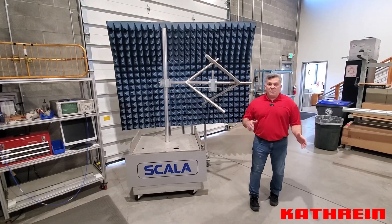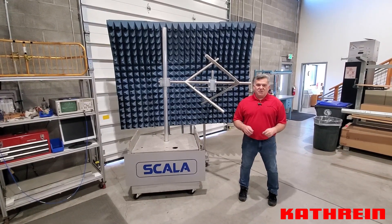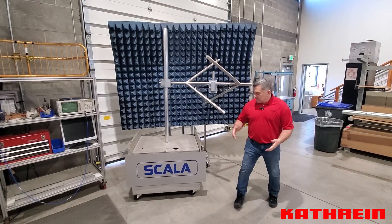I want to talk to you today about low power broadcast. Now when you think of Katrine in the US market for low power broadcast, you normally think of our Scala brand.